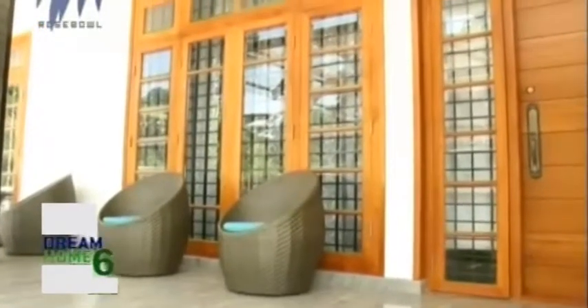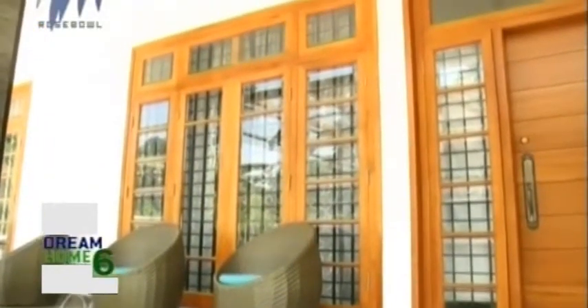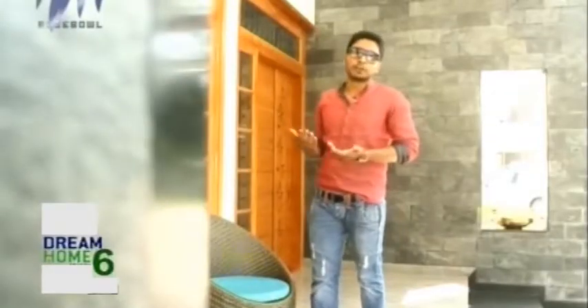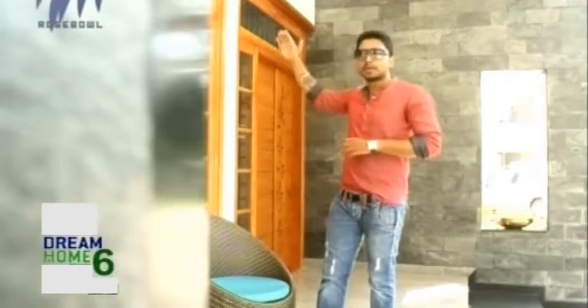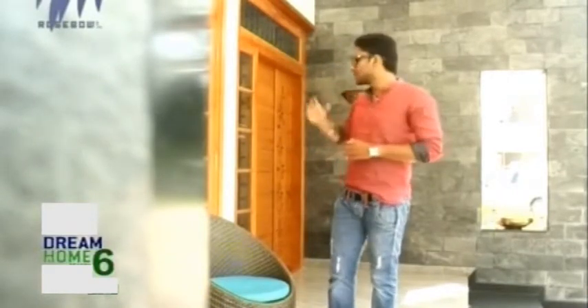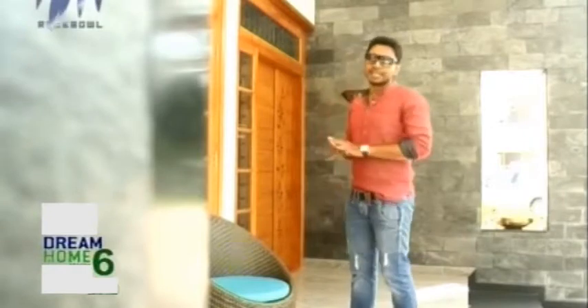There is something peculiar about the windows — they are higher than the normal size. Being bigger, it helps a lot of extra light to enter. The windows are corner-facing, situated at the corners of the house, and all are of extended height. Now let's go inside and check out the beautiful interiors.